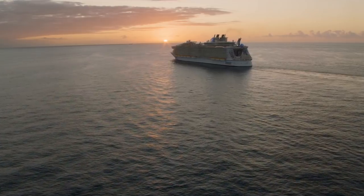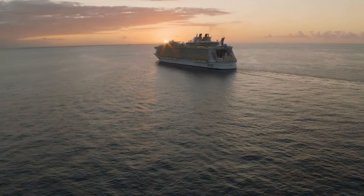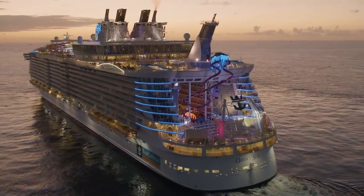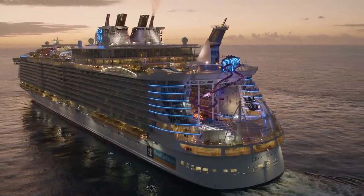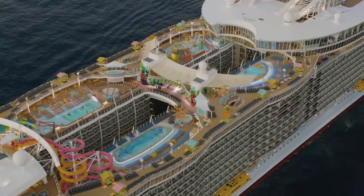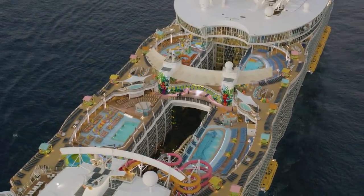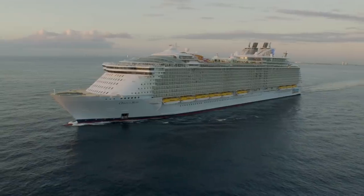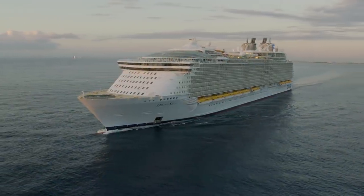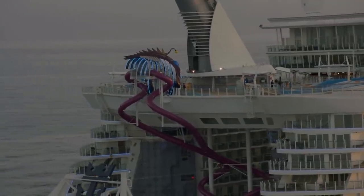Did you know there are no self-service laundry options or clothing irons on Royal Caribbean cruise ships? The only option if you want clothes pressed or clean is to send them out for dry cleaning, which has an additional cost. If you're concerned about your clothes being wrinkle-free after unpacking on board, invest in a good wrinkle release spray like Downey's product. You simply spray the clothing to remove unwanted creases or wrinkles, and it has the added bonus of making your clothing smell good again.